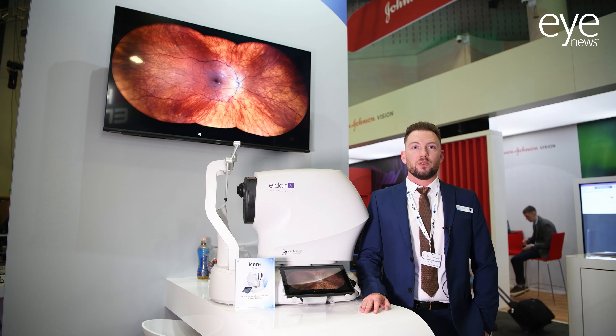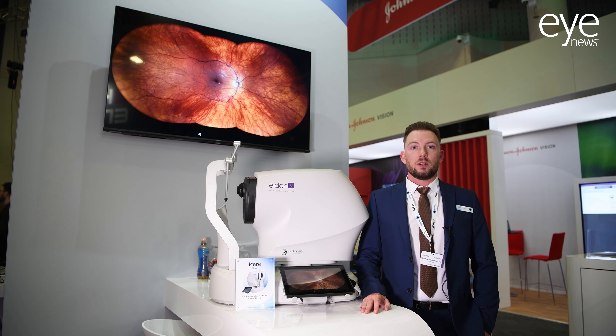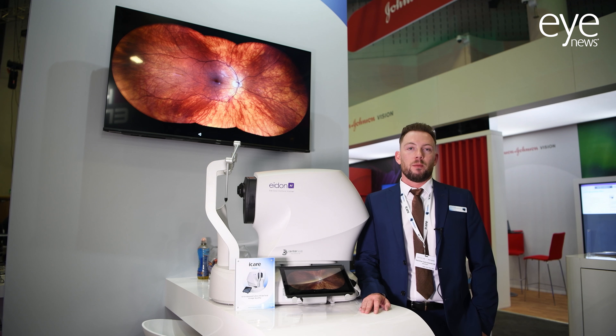Hi there, my name is Joe, I'm the retinal product specialist here at Mainline Instruments. We're looking to build on our portfolio — we've got some really good innovative devices, concentrating on screening and helping patient workflow with speed and accuracy in our products.